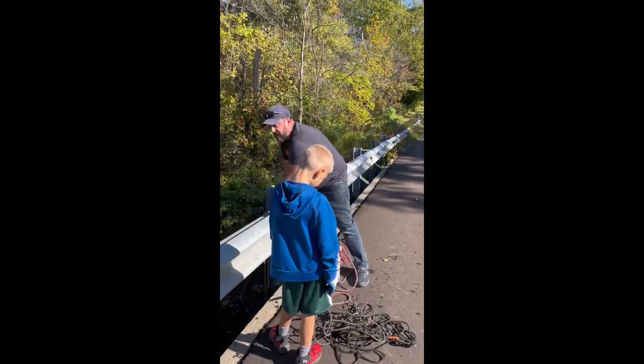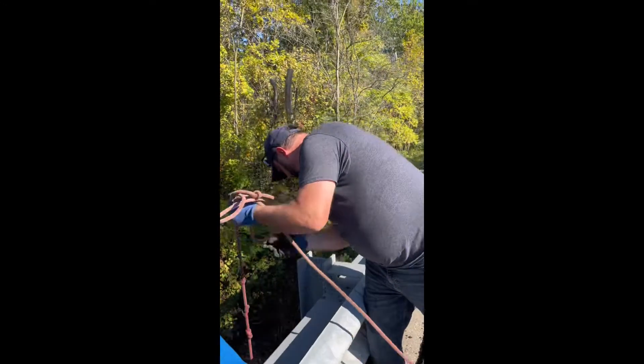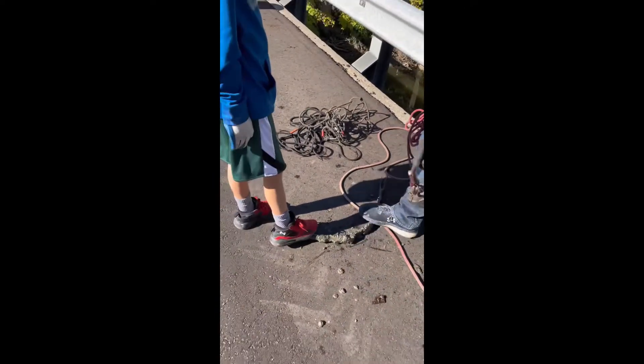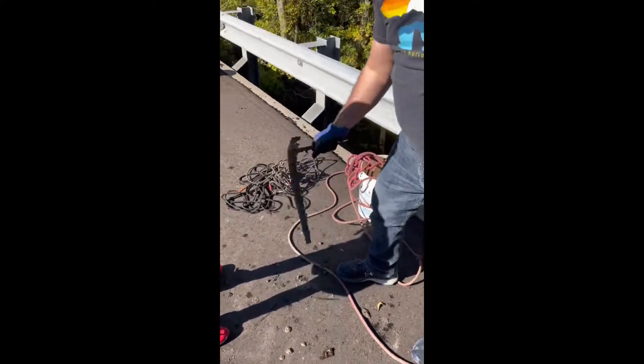We've got something hooked on. See if we can get it through there when it comes up. Do you see it? I don't know what it is. Looks like a piece off of a vehicle or something — it's a leaf spring. It's definitely a leaf spring off from something. Sweet. We'll throw that in the truck.